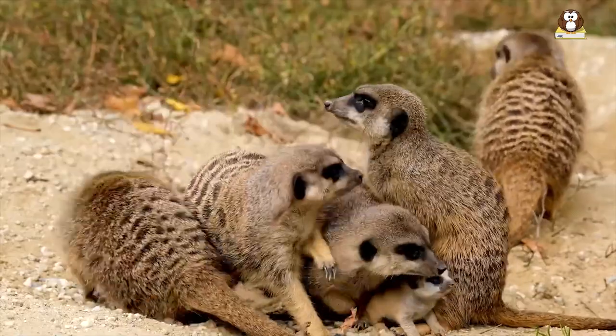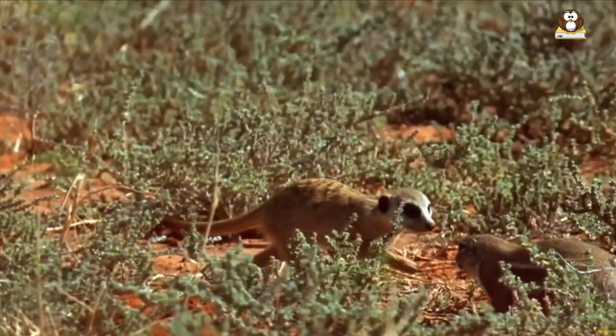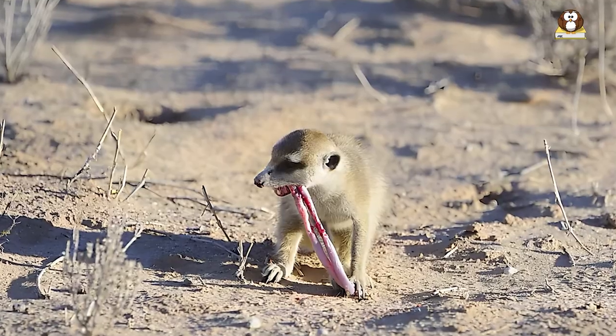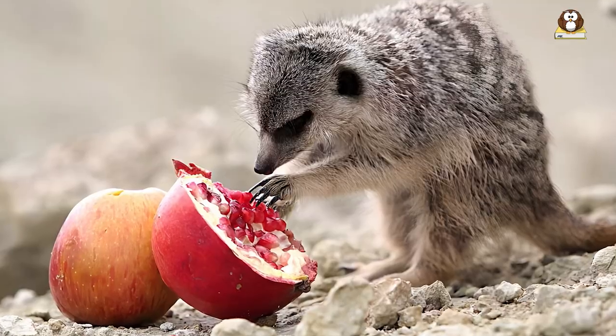They are diurnal and mainly active during the day, spending much of their time foraging for food, grooming each other, and keeping watch for predators. Meerkats are opportunistic feeders, and their diet consists of insects, small vertebrates, and occasionally fruits and seeds.